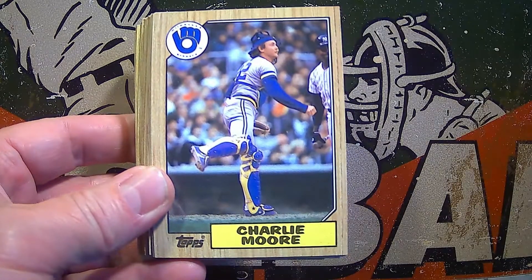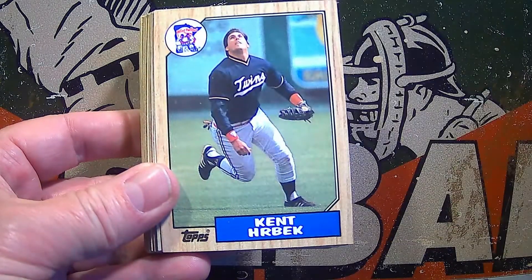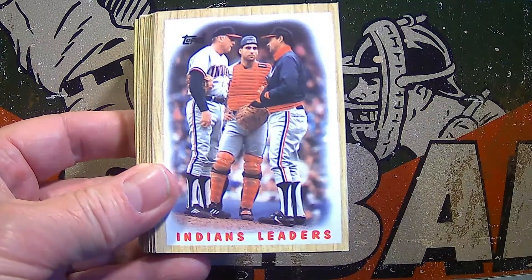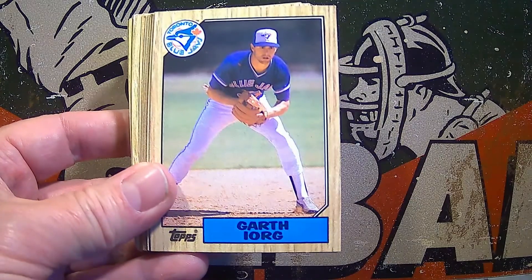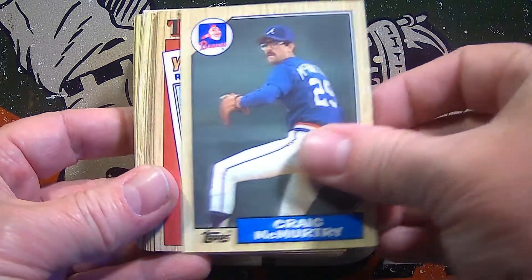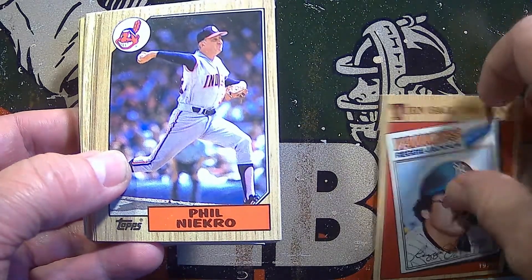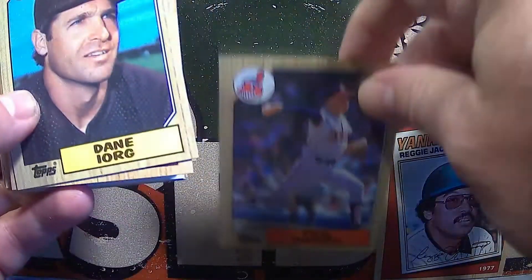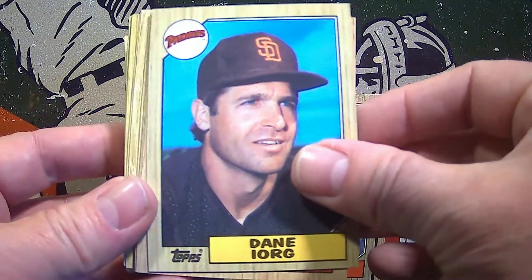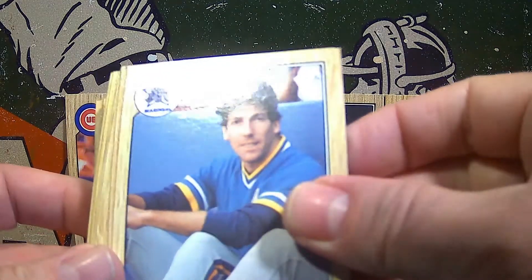Looking for White Sox players as well for Debbie. There's a cool 'Turn Back the Clock' card of Reggie Jackson — our first hall of famer — followed by another hall of famer, Phil Niekro, right there, a long-time player with just stacks of stats. And how about hall of famer Ryne Sandberg? Excellent — three great hall of famers to start things off for Debbie.